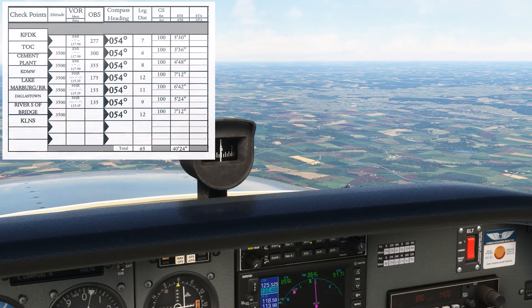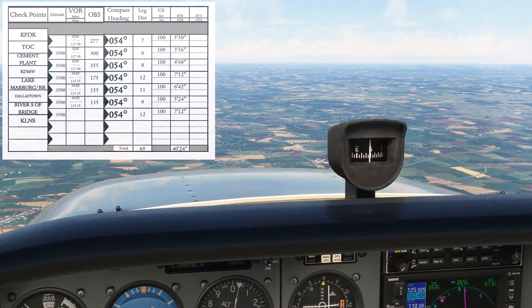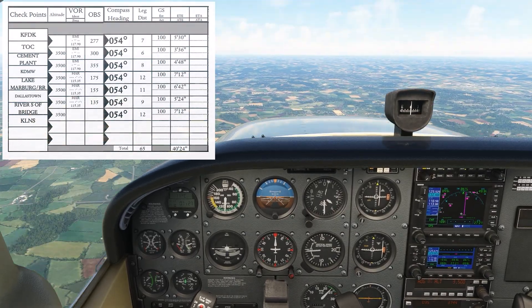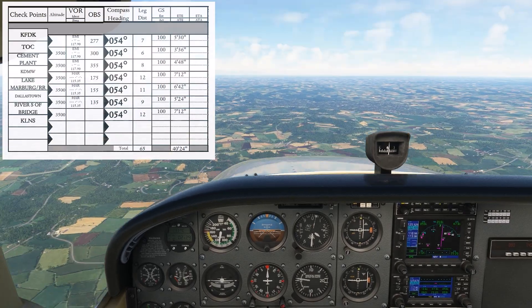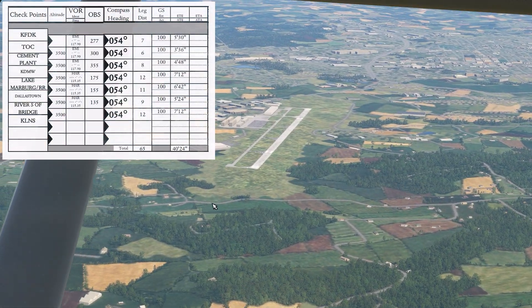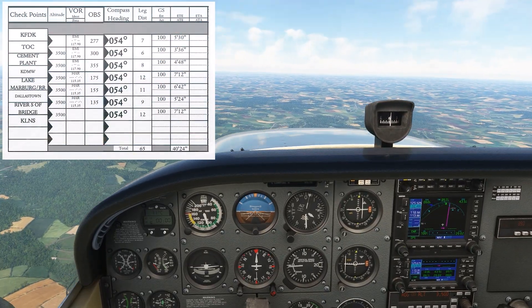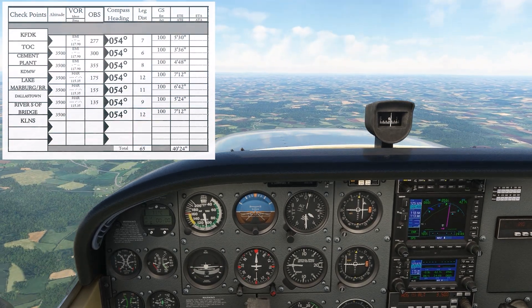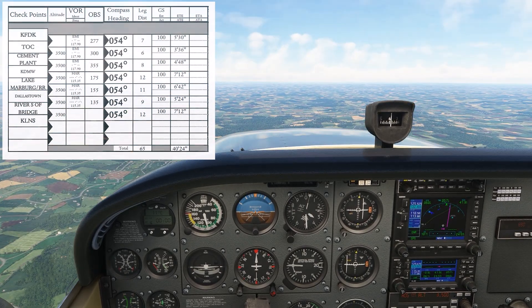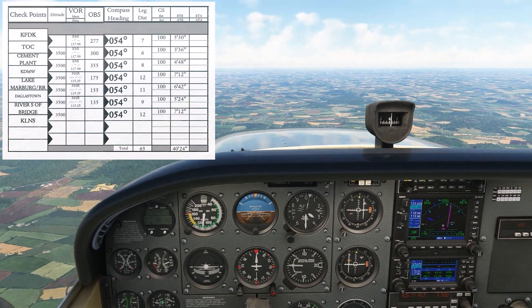Carroll County Airport is out there off our nose to the right. The waypoint itself is a few miles west of the field on the extended centerline of the runway, so we'll be there when we're essentially abeam the centerline. We'll continue in this fashion, timing our legs between waypoints and backing it up with the VOR radials we determined in our navlog. After Carroll County, we switch over to using the Harrisburg VOR for radials. Around the Maryland-Pennsylvania border, we get a handoff.